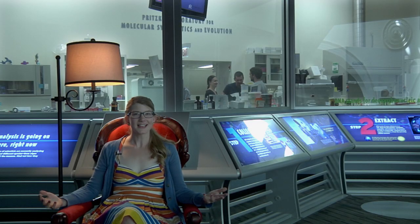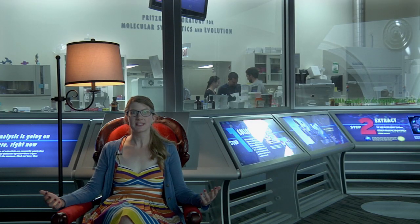This is the DNA Lab, where they analyze the genetic data from thousands of different species. This is Richard Lariviere. He's the president.